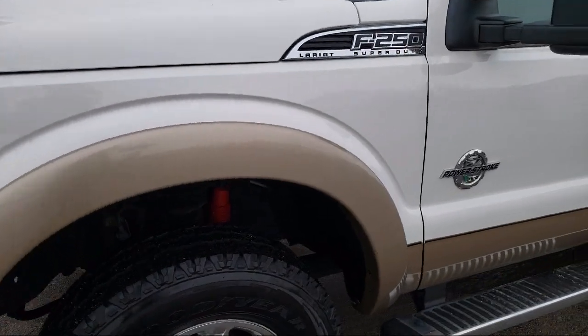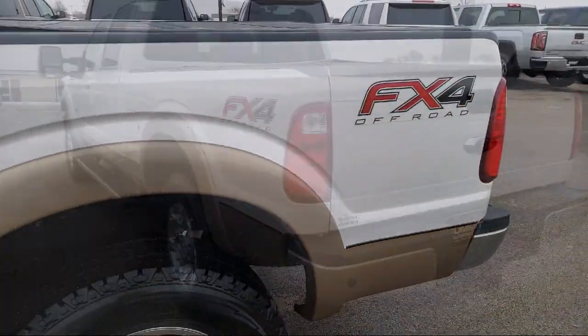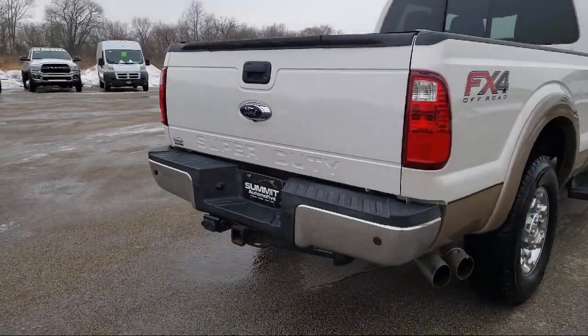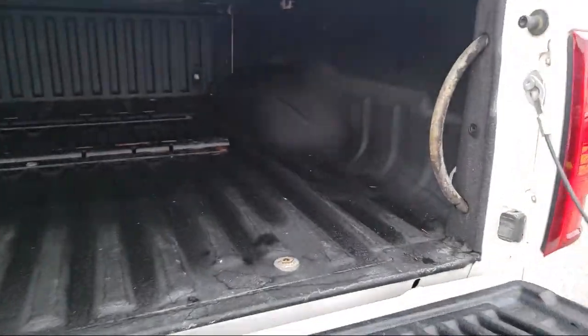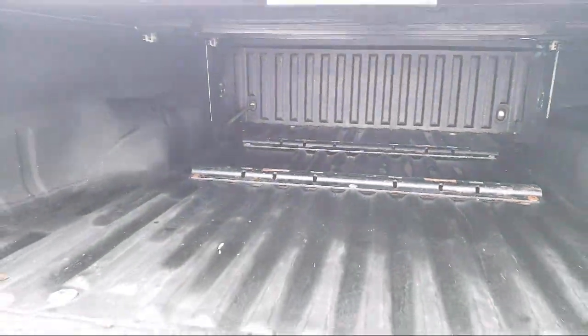It comes equipped with 4-wheel drive, tow package, stability control, air conditioning, traction control, adjustable steering wheel, driver adjustable lumbar, side airbags, anti-lock braking, and driver lumbar support, and has less than 60,000 miles on the odometer.